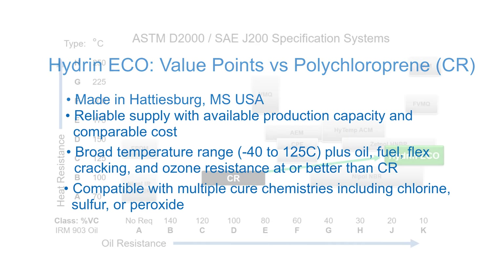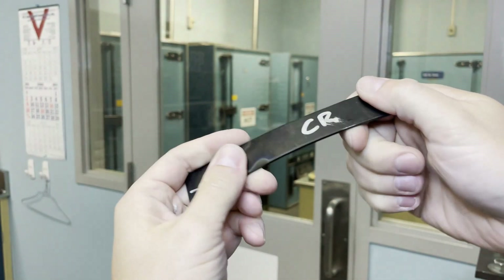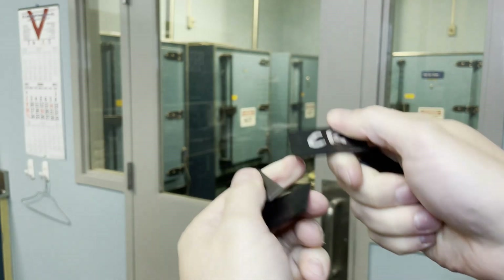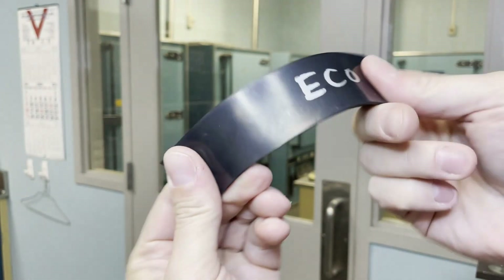One main advantage when changing from polychloroprene to Hydrin ECO is the significant increase in heat resistance. Rubber samples shown here have been aged for one week at high temperature. Polychloroprene rubber embrittles and cracks, which can lead to failures of critical components over time. Hydrin ECO polymers do not embrittle and can withstand much higher temperatures for longer service life.